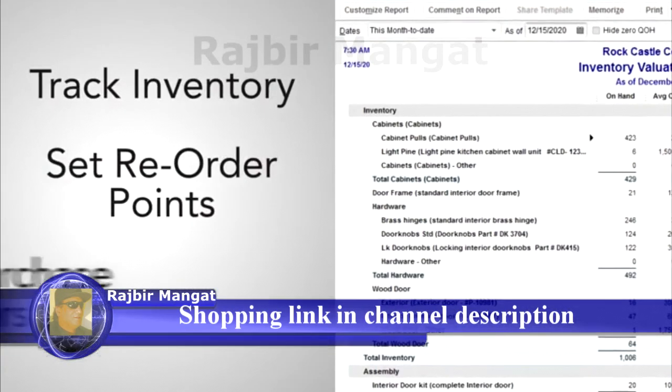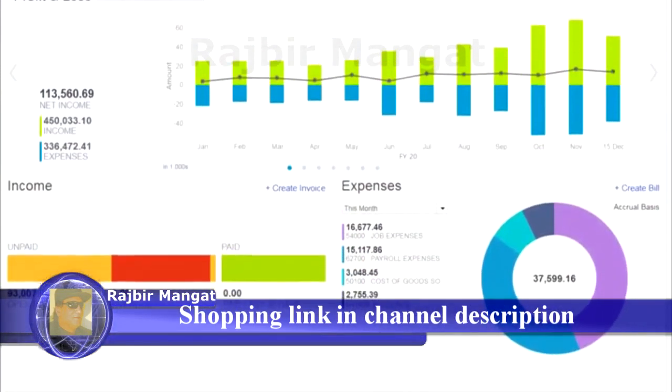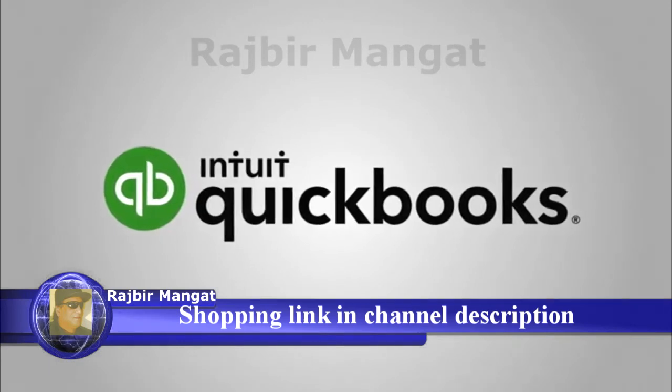Track inventory, set reorder points, create purchase orders, and instantly see how your business is doing right from your homepage. QuickBooks — get more done faster than ever.